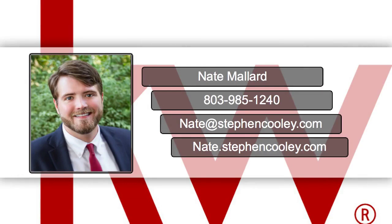If you're ready to sell your home or have more questions about the best way to sell your home, call me at 803-985-1240 or email me at nate@stephencooley.com.